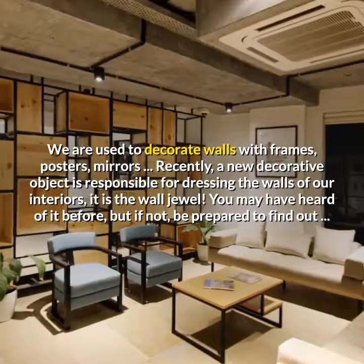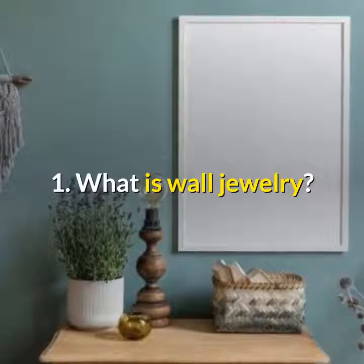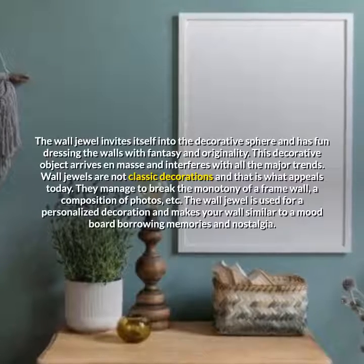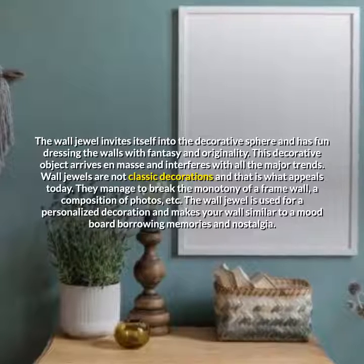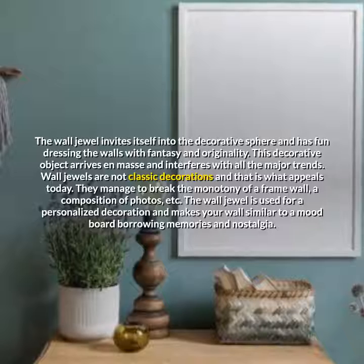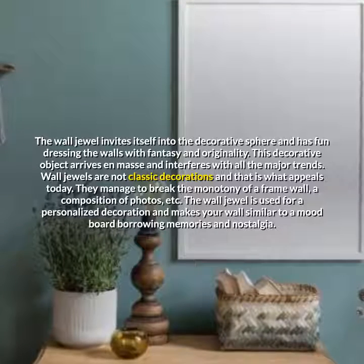You may have heard of it before, but if not, be prepared to find out. What is wall jewelry? The wall jewel invites itself into the decorative sphere and has fun dressing the walls with fantasy and originality. This decorative object arrives en masse and interferes with all the major trends.